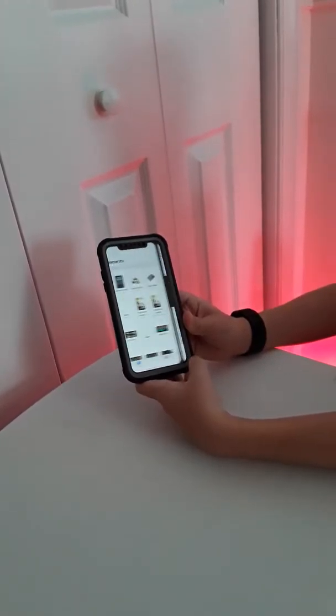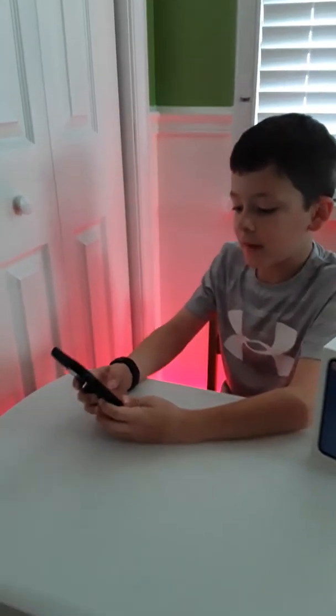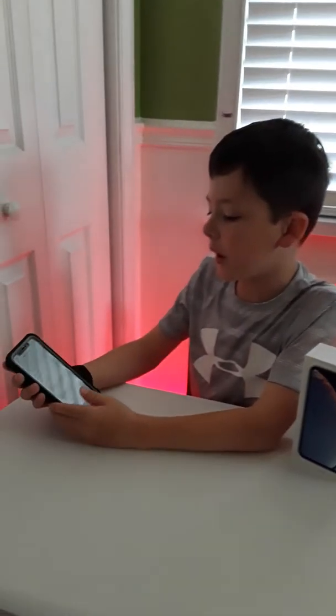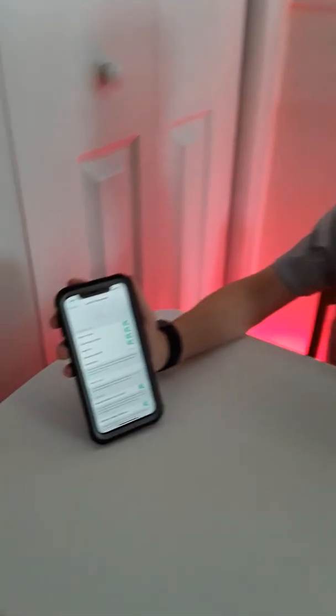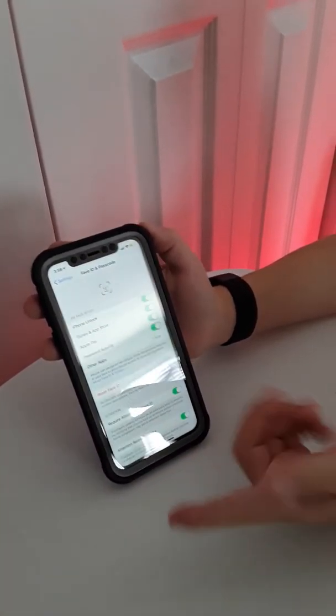Another thing that's different this year is the bezel-less display and it really looks good. It's an LCD. And another thing is when you ditch the home button — I already talked about swipe up — you also ditch the fingerprint unlock, so you get Face ID.